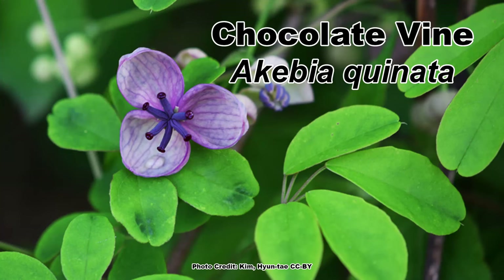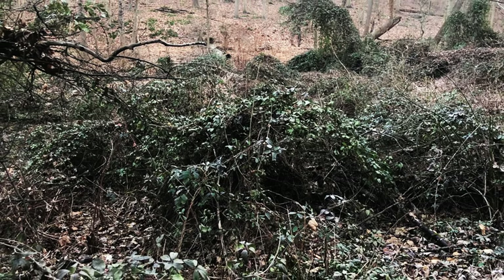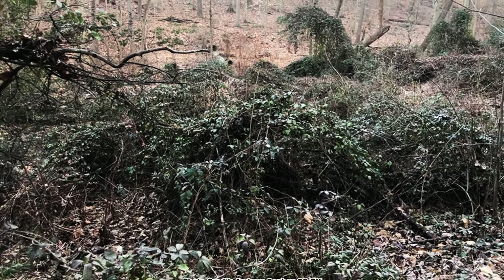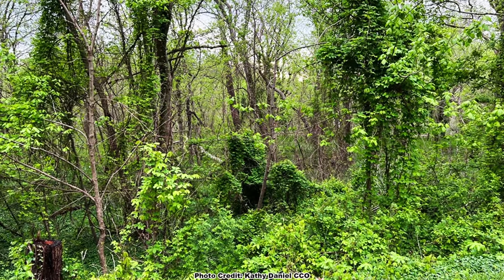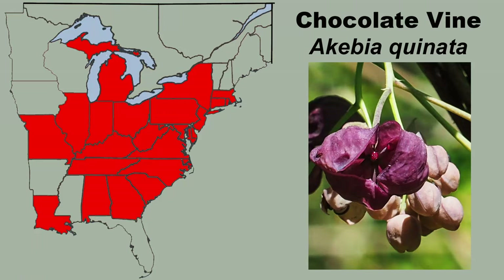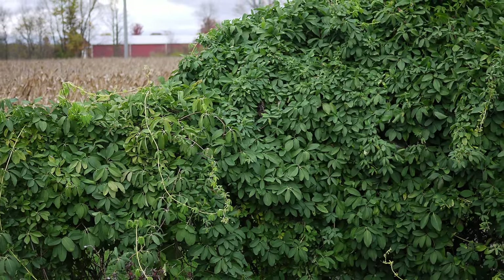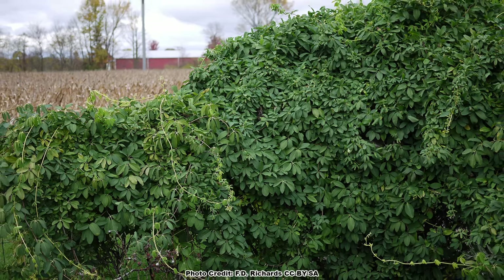If you thought we were done with vines introduced as ornamentals — nope, we still have a couple. Chocolate Vine, Akebia quinata, was introduced to North America in the mid-1800s as an ornamental and for its purple fruits which have a sweet edible pulp. Unfortunately, chocolate vine escapes cultivation easily, and since it can grow in full sun to shade and in just about any soil, it can spread quickly. This is another vine that can create dense mats that smother native herbaceous plants, shrubs, and trees. Currently, chocolate vine is found in scattered locations throughout eastern North America, but it is spreading. Due to its explosive growth and adaptation to a variety of conditions, it is one to watch out for if it is not already in your area.